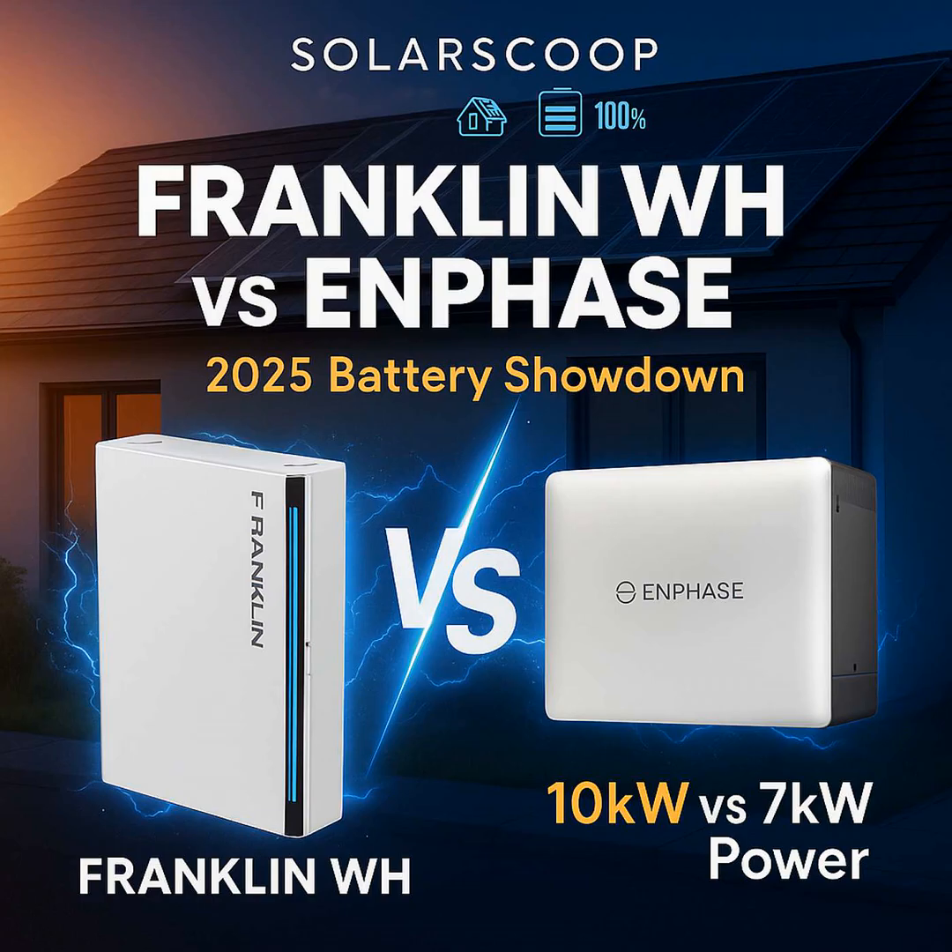Round two: energy capacity — how big is the fuel tank? The Franklin WH Power 2 comes in strong with 15 kilowatt hours. That's pretty substantial for extended outages or maximizing solar self-consumption. The Enphase IQ Battery 10C has 10 kilowatt hours usable — still a good size, but that's 33% less storage. That extra 5 kilowatt hours in the Franklin could easily mean an extra 4 to 6 hours of backup power — the difference between getting through the night versus covering a whole day and night cycle without sunlight. On pure energy storage, Franklin takes this round quite clearly with 50% more capacity.